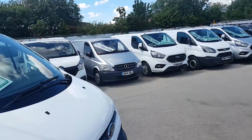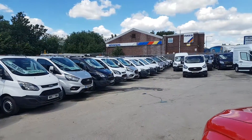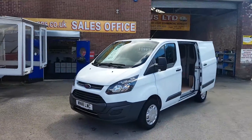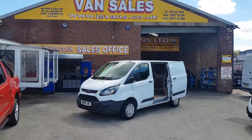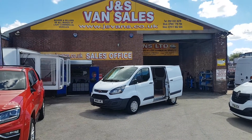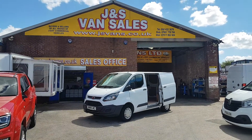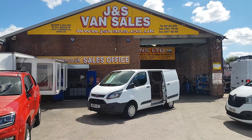We've got a choice in stock — short wheelbases, mediums, longs, high roofs, jumbos, the new models, and also other makes and models including VWs and Vauxhalls. Over 100 vehicles on the forecourt at the moment.